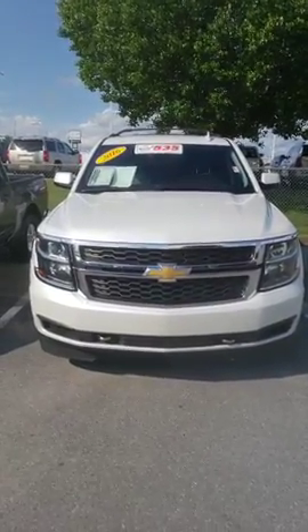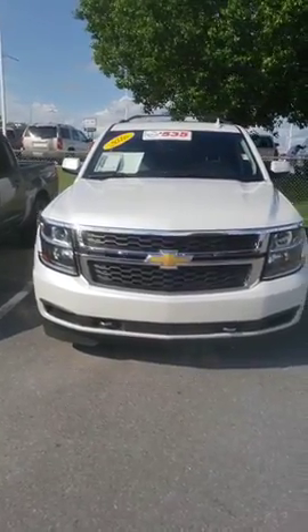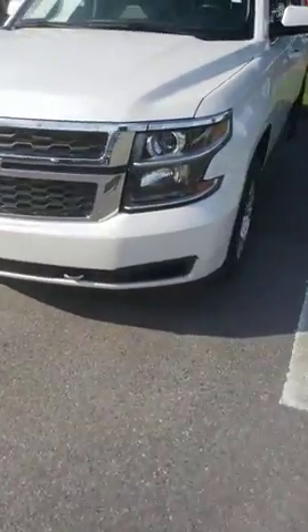Hey Jennifer, this is Sidney at Tri-C Nissan. Here's the 2016 Chevy Suburban that you're interested in. Pearl white in color.